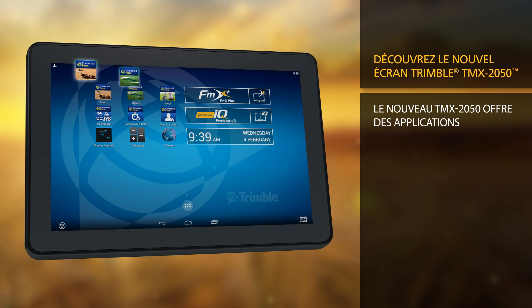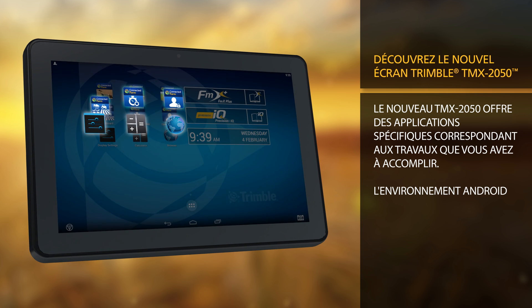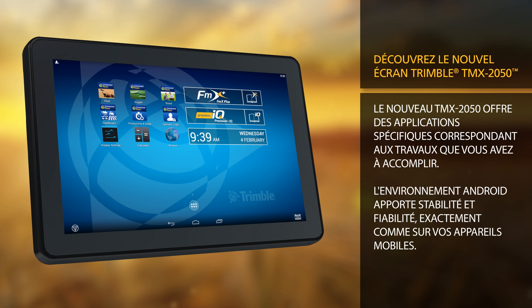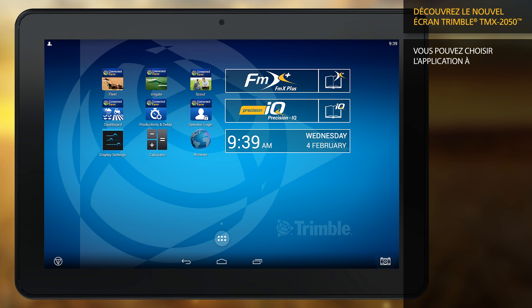The new TMX 2050 features targeted applications for the work you need to do. The Android environment offers stability and reliability within the same environment you enjoy on mobile devices today. You can also choose the application you want to use based on the work you need to do today.